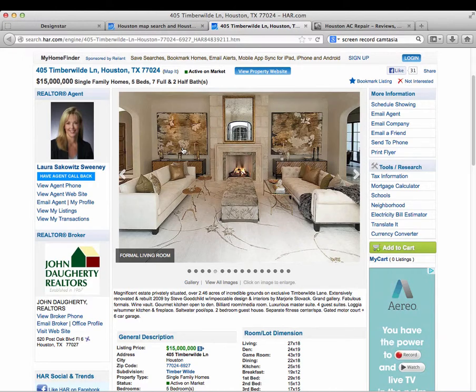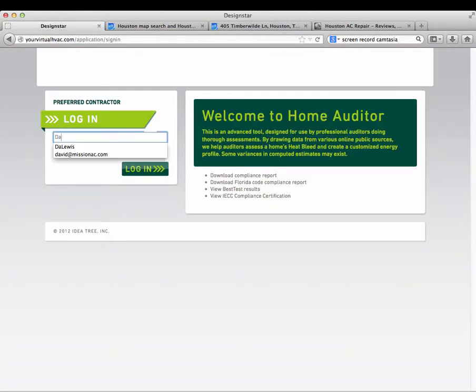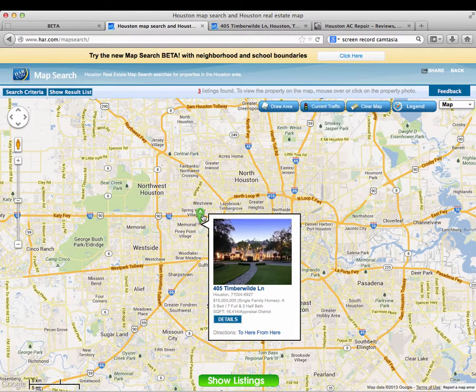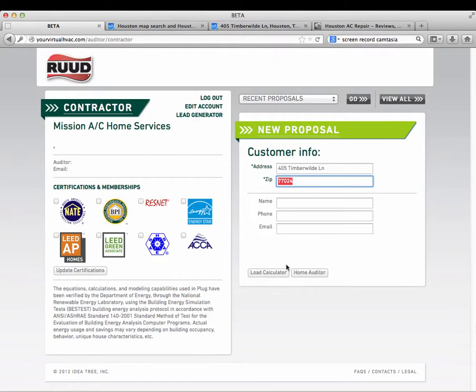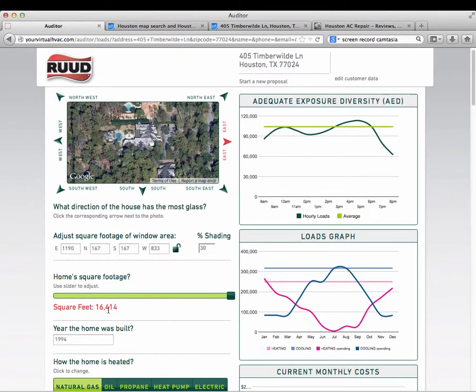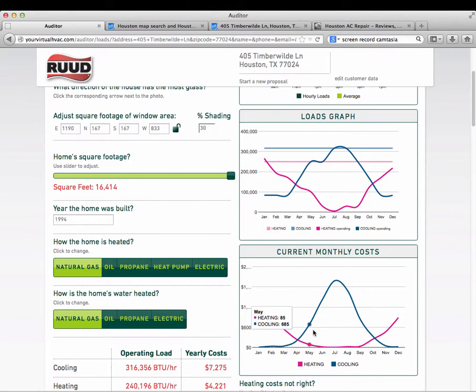From there we go into the Design Star website and get a heat load on that house. I'll enter the address — 405 Timberwild — and run the home auditor. There it is: 16,000 square feet. The year it was built is 1994, and here is where things get interesting.